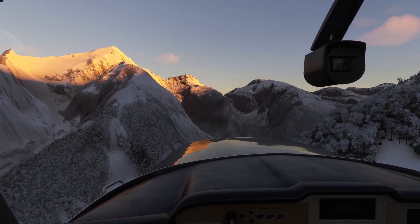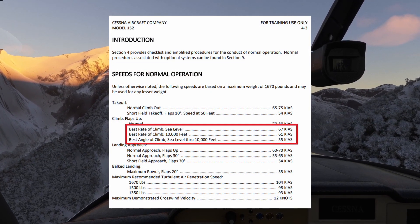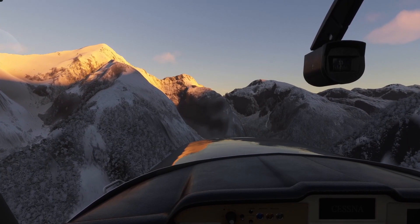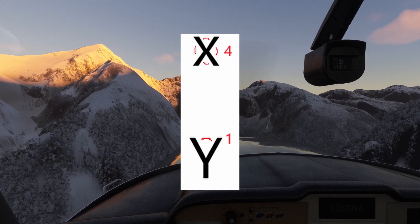You can find these speeds in your aircraft's manual or in its performance charts. The easy way to remember VX as your best angle of climb is to remember that an X has more angles than a Y. Pro tip right there for you.